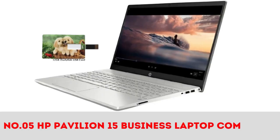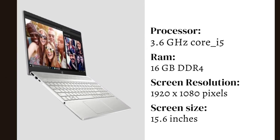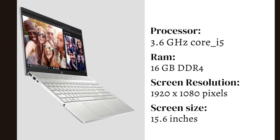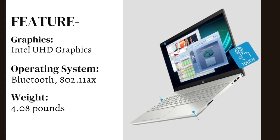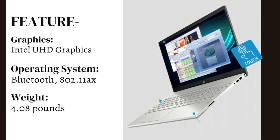Number 5: HP Pavilion 15 Business Laptop Computer. It comes with an Intel Core i5 processor at 3.6 GHz, a 15.6-inch display, and Windows with Bluetooth and 802.11x wireless connectivity, featuring integrated Intel UHD Graphics. It weighs only 4.08 pounds.